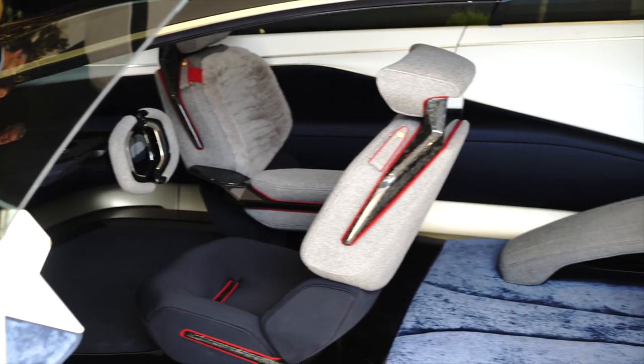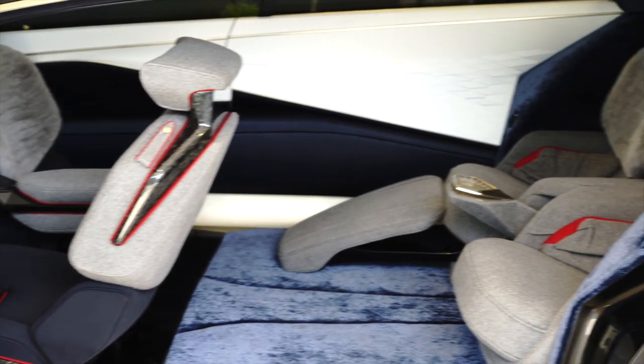This is a concept car, and I'm sitting in it now. It is categorically the most luxurious car I've ever sat in. The interior is absolutely incredible.